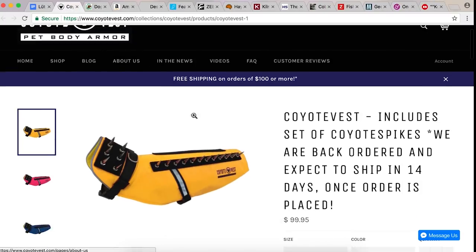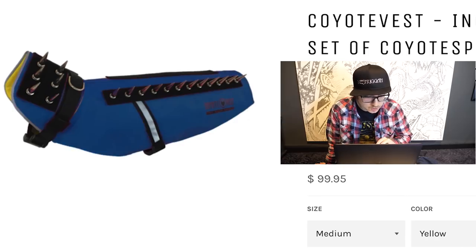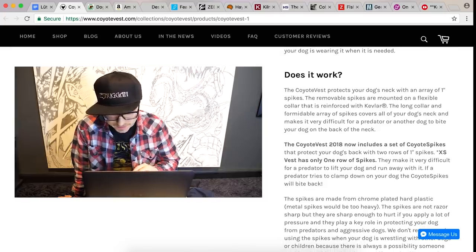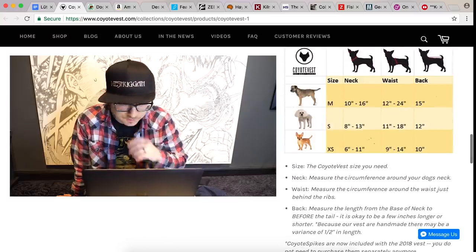Coyote vest — pet body armor. Oh my gosh. Coyote vest includes a set of coyote spikes — and they're back ordered. Wow, these are so popular they're sold out. Get it in pink, blue, or yellow, because you need to cover your pet with spikes. Coyote vest protects your dog's neck with an array of one-inch spikes. Protects it from what? Is your dog constantly being eaten by crocodiles? I guess it's for coyotes — if you live in an area where coyotes are threatening to eat your dog, you need the Coyote Vest 2018.